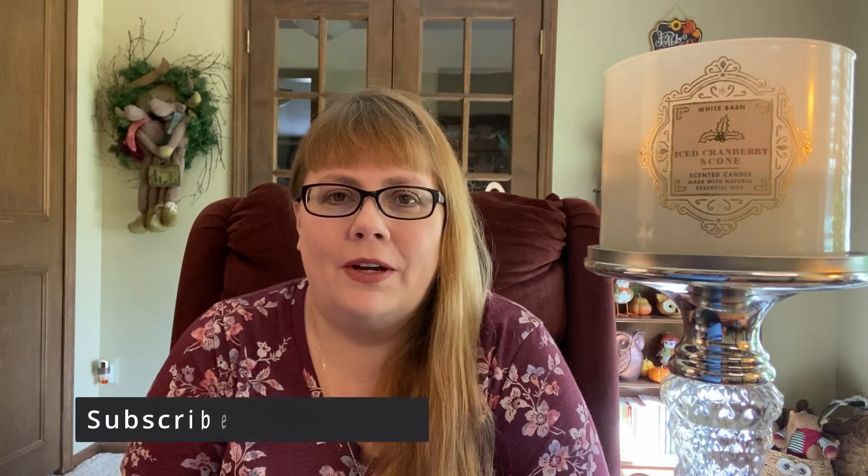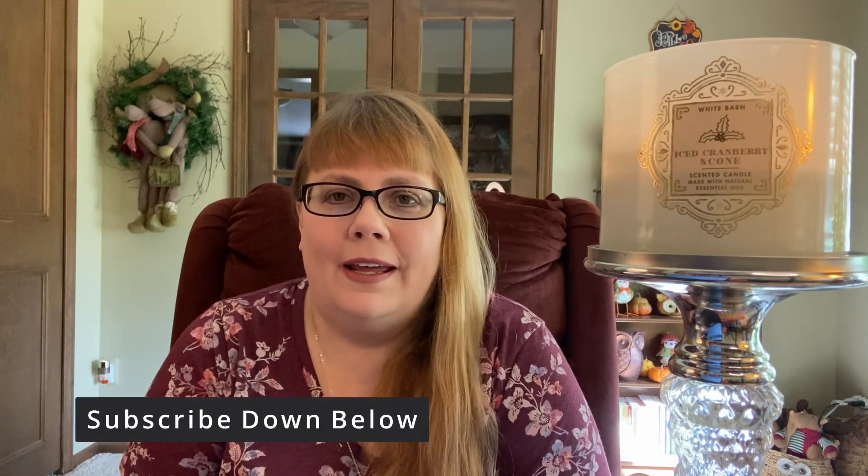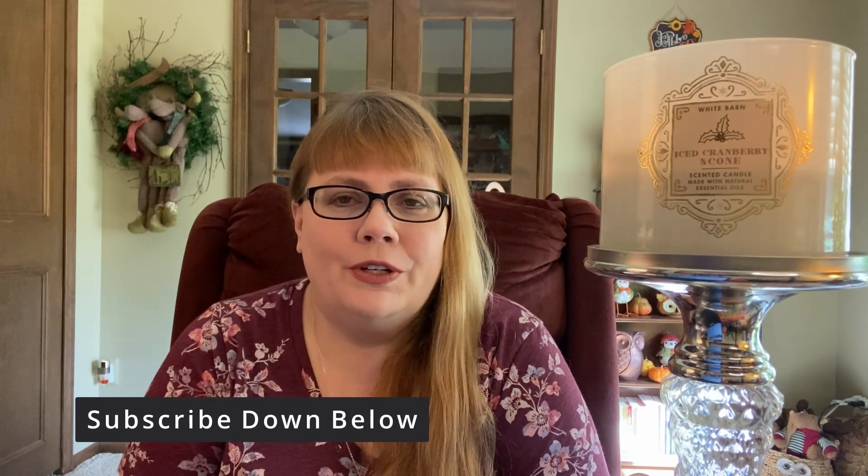I want to welcome you if you're new to the channel. I hope you decide to stick around and subscribe down below, and I want to welcome you back if you're a returning visitor or subscriber. I'm so glad to have you as a part of this channel.